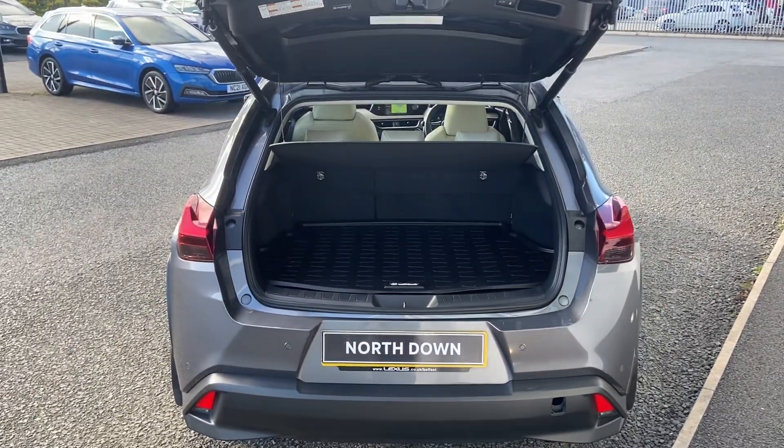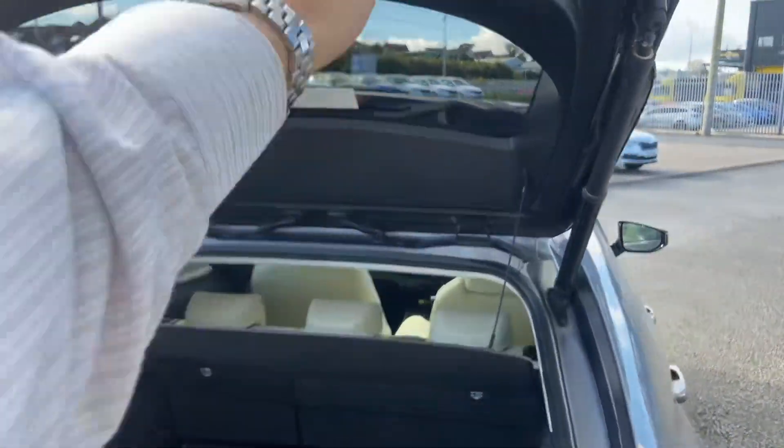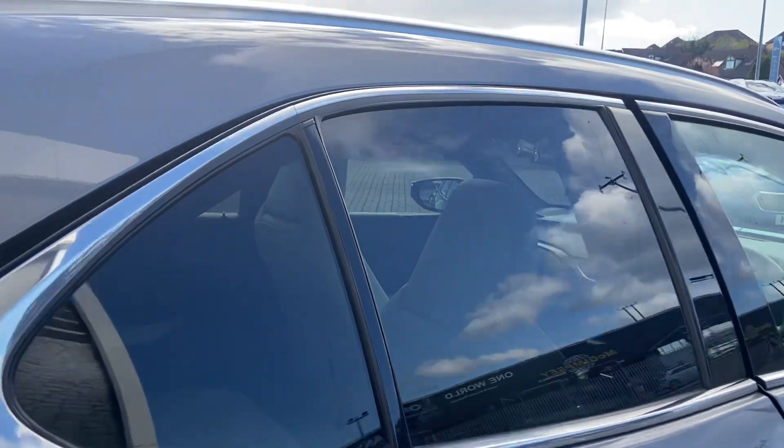Power tailgate and heavily tinted rear windows.